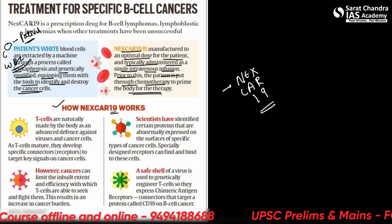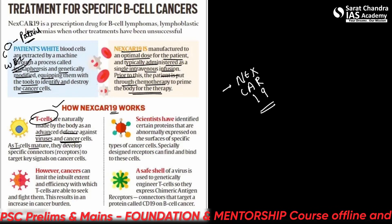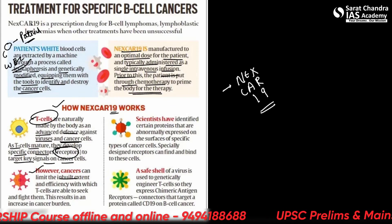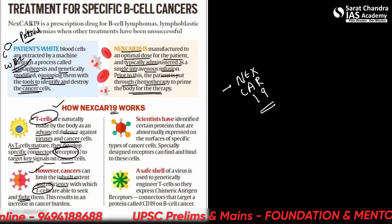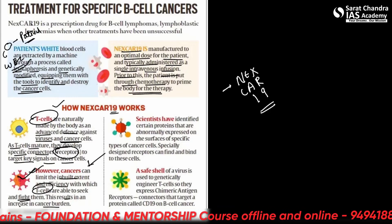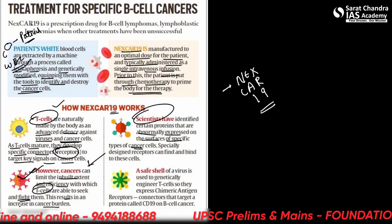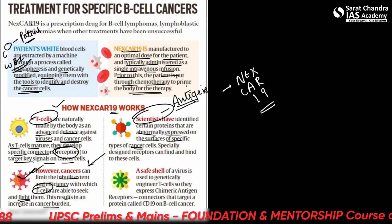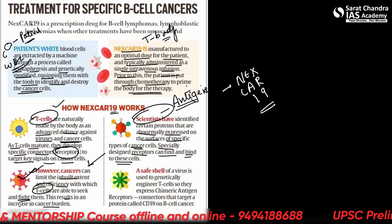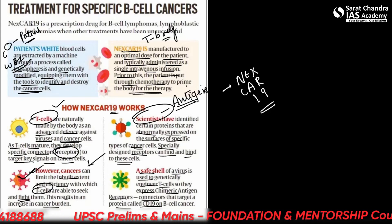T-cells are naturally made by the body as an advanced defense against viruses and cancer cells. As T-cells mature, they develop specific receptors to target key signals on a cancer cell. However, cancer can limit the extent and efficiency with which T-cells are able to seek and fight them. Scientists have identified certain proteins abnormally expressed on the surface of specific cancer cells, working as antigens, while T-cells work as the antibody. A safe shell of a virus is used to genetically engineer T-cells so they can express chimeric antigen receptors that target a protein called CD19 on B-cell cancer.